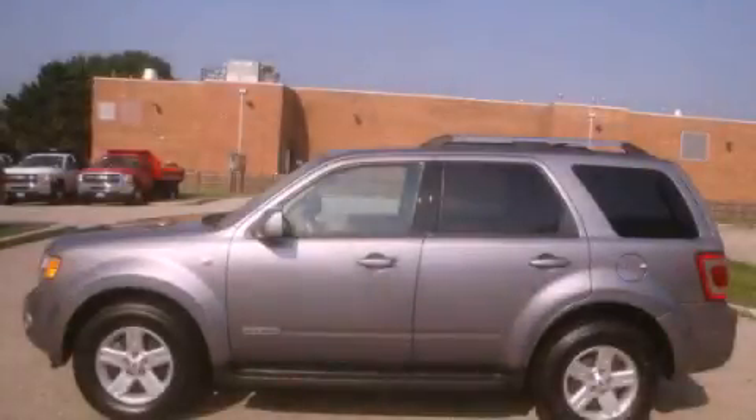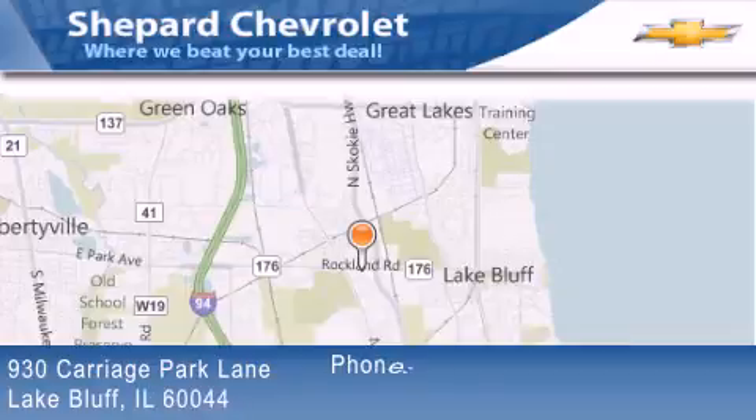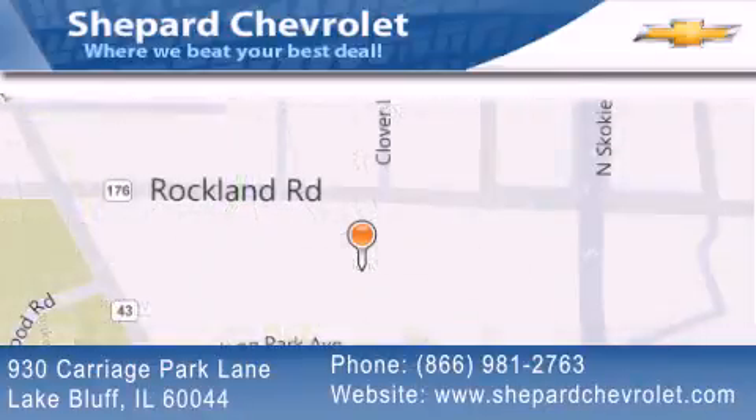Please call us today for more information on this great vehicle. Shepard Chevrolet is located at 930 Carriage Park Lane in Lake Bluff. Our goal is to exceed all of your expectations to ensure that you'll return for future visits.